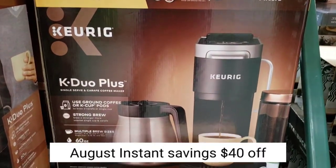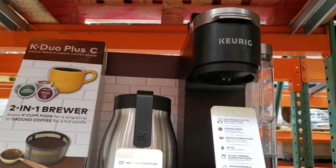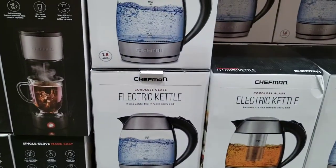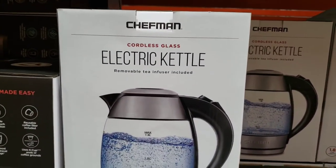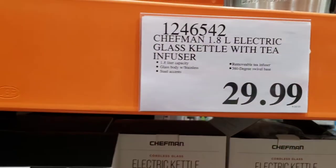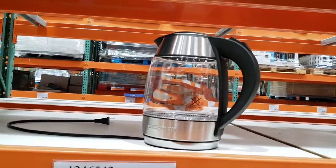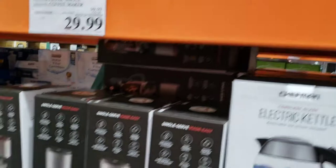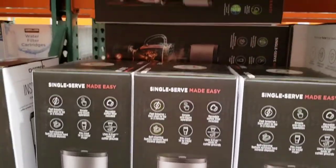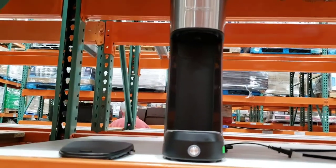Keurig K-Duo Plus single serve coffee maker is $199.99. Electric glass kettle with tea infuser, 1.8-liter, is $29.99 — it's the same price as Amazon, but they had it for $23.99 a few months ago, so instant savings might come back. Instant coffee single serve coffee maker with $10 off is $29.99.